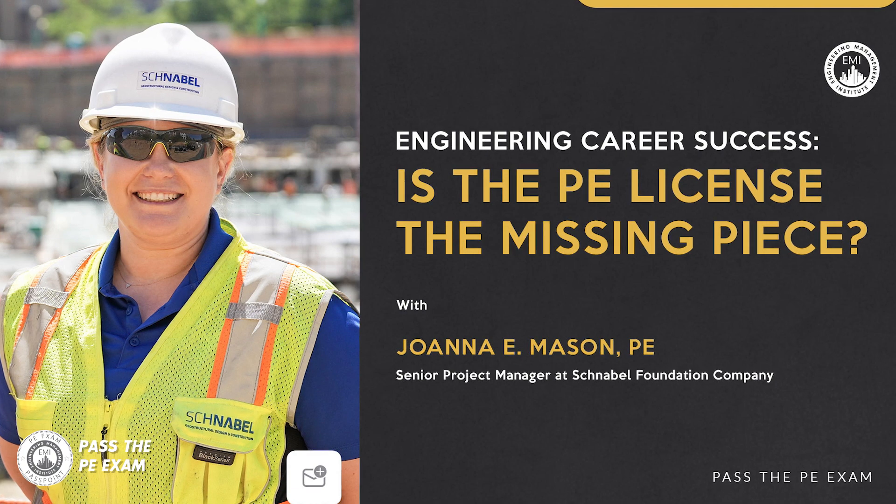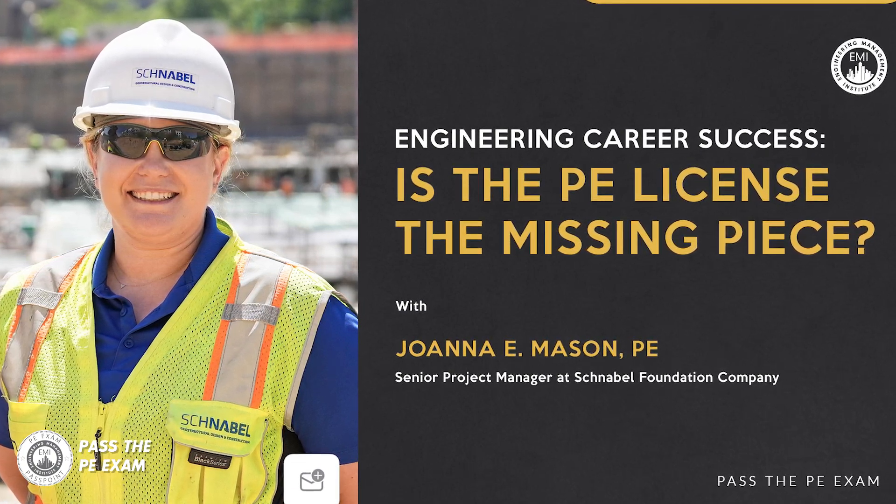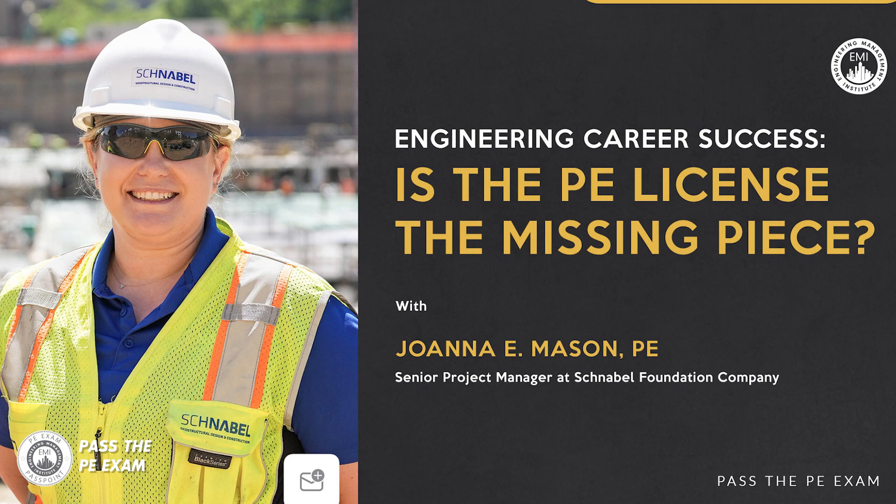In today's episode of Pass the PE Exam, I have with me Joanna Mason. Joanna is a licensed professional engineer. She's also a senior project manager at Schnabel Geostructural Design and Construction, and she works on mega construction projects. She's going to talk about how the PE license has been extremely helpful in her career in construction.